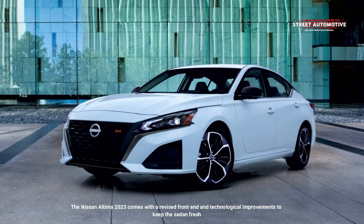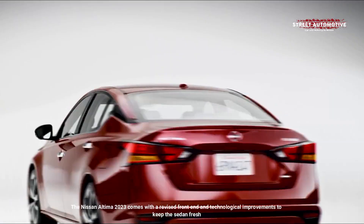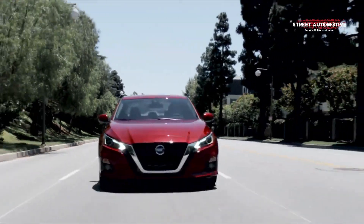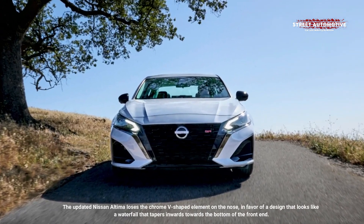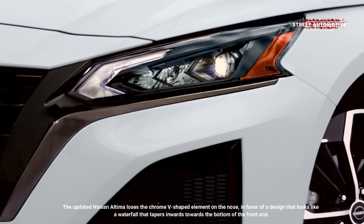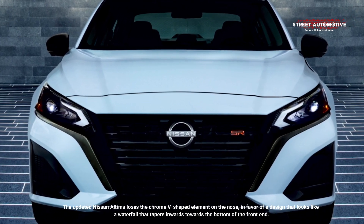The Nissan Altima 2023 comes with a revised front-end and technological improvements to keep the sedan fresh. The updated Nissan Altima loses the chrome V-shaped element on the nose, in favor of a design that looks like a waterfall that tapers inwards towards the bottom of the front-end.